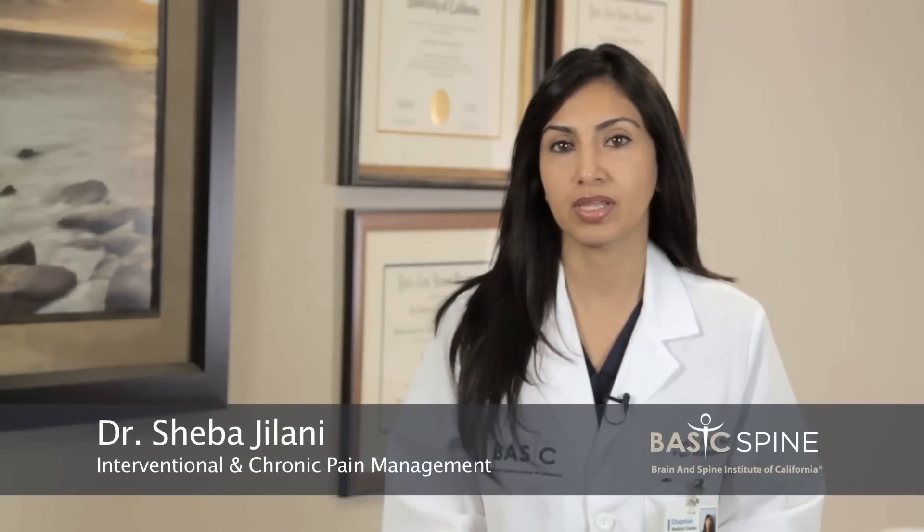Over the past few years a new therapy has developed that's been able to help patients with chronic back or neck pain that radiates to their arms or down to their legs. It's called neuromodulation, another term for it is spinal cord stimulation. The procedure involves threading electric leads up into the spinal area in the epidural space to modulate pain signals, so instead of feeling pain shooting down their legs or arms, patients feel a vibratory sense that interferes with that signal.